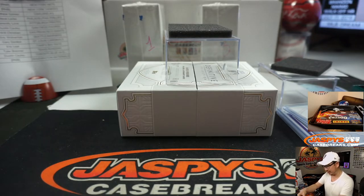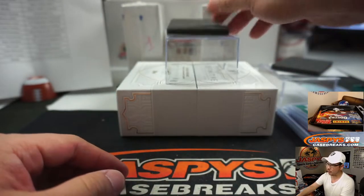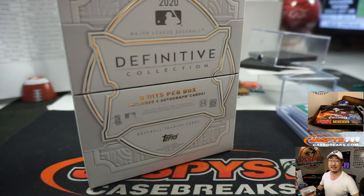Beautiful stuff in this Definitive Collection, ladies and gentlemen. Two more Pick Your Teams — two more one-box Pick Your Teams in the store. So go and get it on JaspysCaseBreaks.com. I'm Joe. I'll see you next time. Bye-bye.